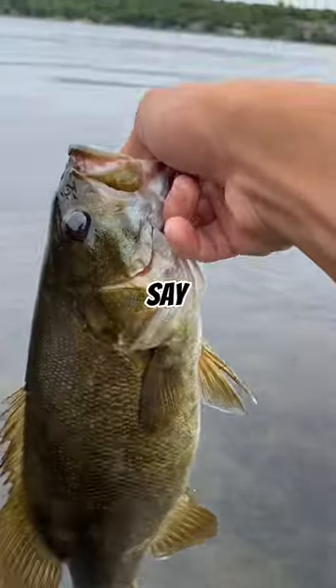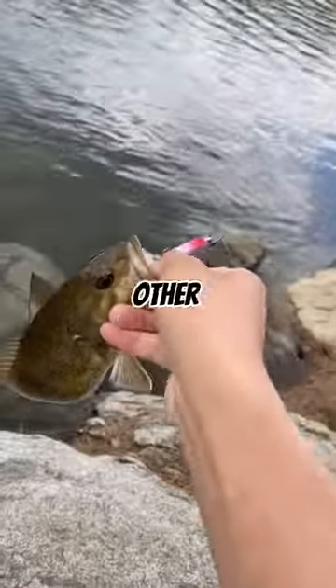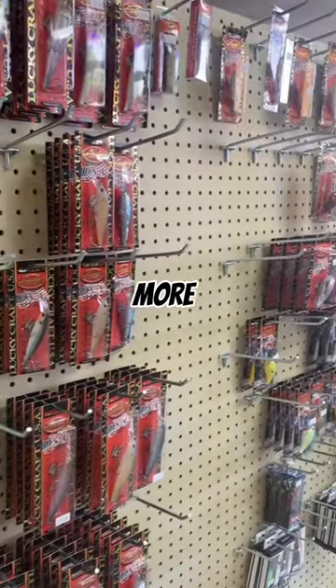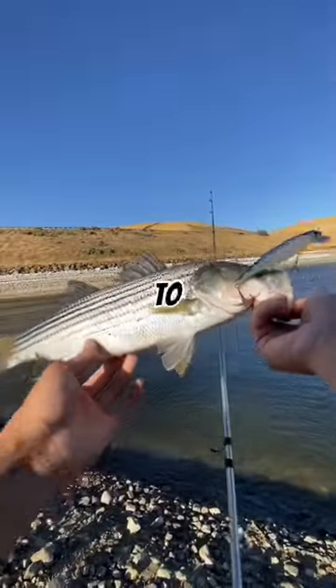After using it for a while, I would say the Guggen Scout will always be my go-to lure for catching fish. I know there are other brands such as Megabass, KVD, Lucky Crafts, and many more, but for an affordable price and perfect action, I would say the Guggen Scout is the perfect lure to try out.